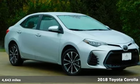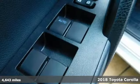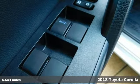Here's a 2018 Toyota Corolla. Toyota: steered by ingenuity, driven by passion.